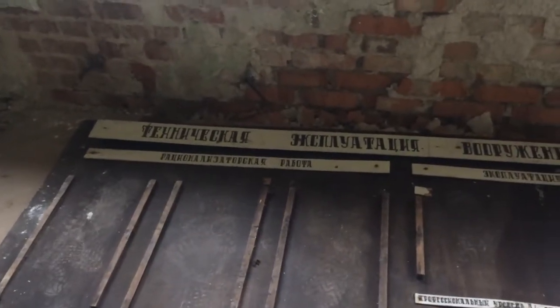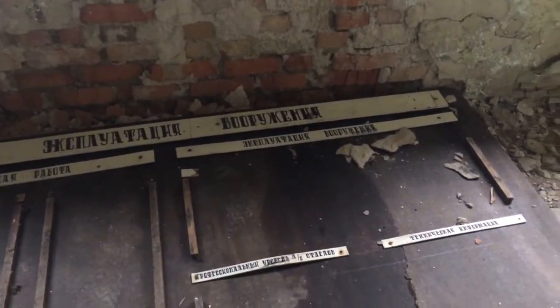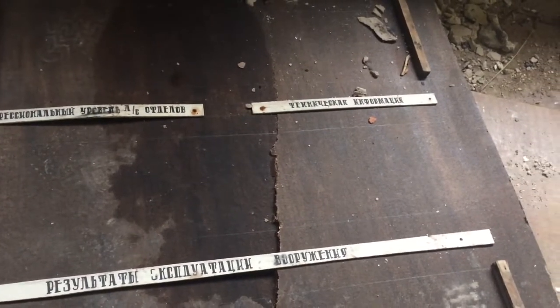There are supposed to be a lot of houses, so we're going to the first one. It seems like we're in the police department. Look at those signs: technical exploitation and ammunition. What are those? The results of exploitation, technical information.